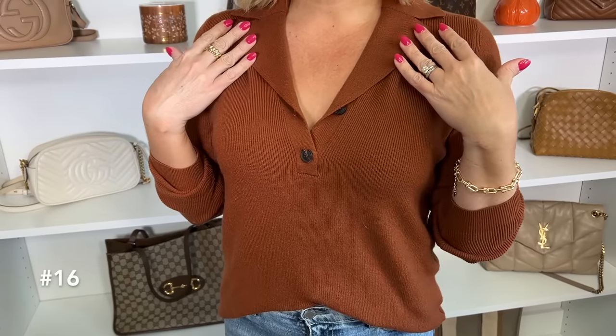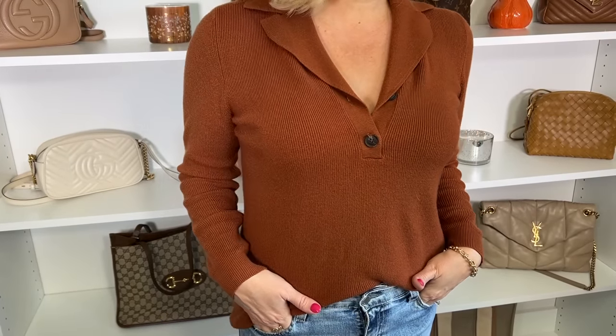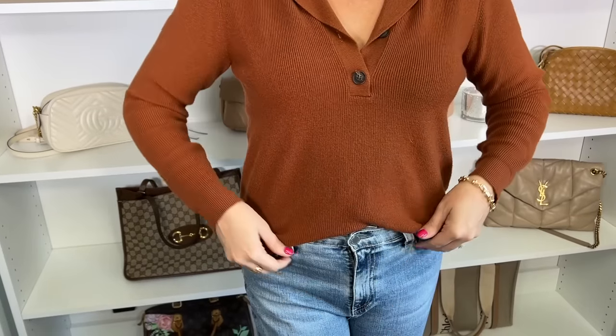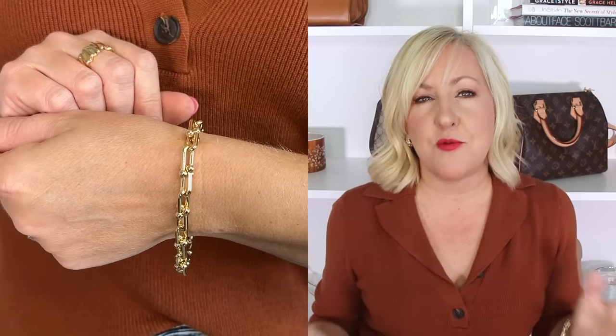While we're talking about sweaters, I wanted to share the one I have on today — it's definitely a favorite. I've ordered it in three different colors. It's from Amazon — a collared sweater, which is very trending right now, with a little button detail in the front and ribbed fabric. It's a medium weight, has full-length sleeves, and I love to throw it on with some jeans and give it a little front tuck. It comes in a ton of colors and is very budget-friendly. For jewelry, I'm wearing teardrop earrings with an intricate design, a textured ring, and a paper clip chain bracelet.